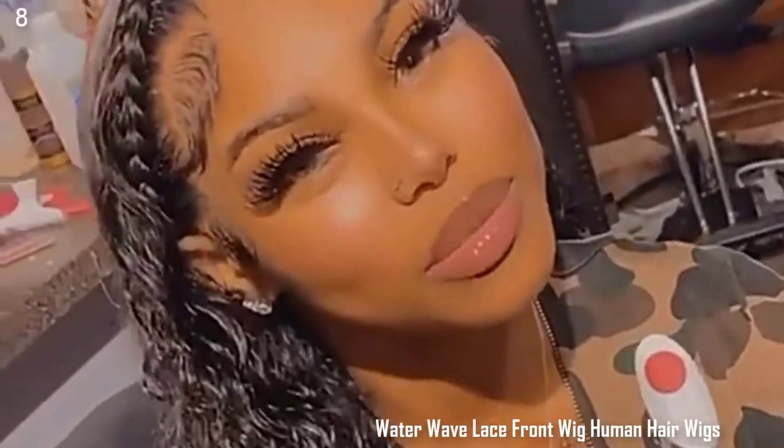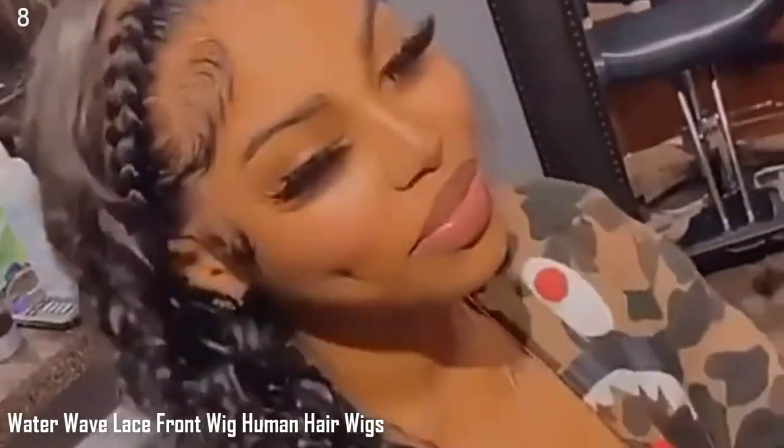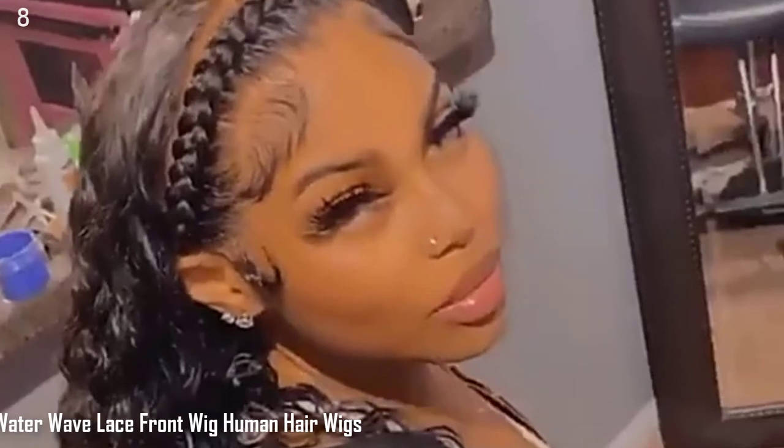Number 8: Water Wave Lace Front Wig, Human Hair Wigs for Black Women, Brazilian Hair, 30-Inch, Wet and Wavy HD Loose Deep Wave Frontal Wig.